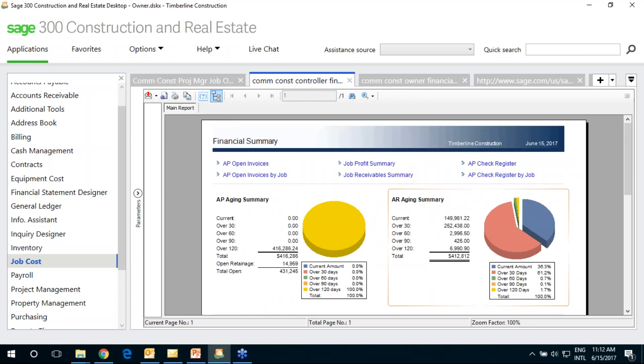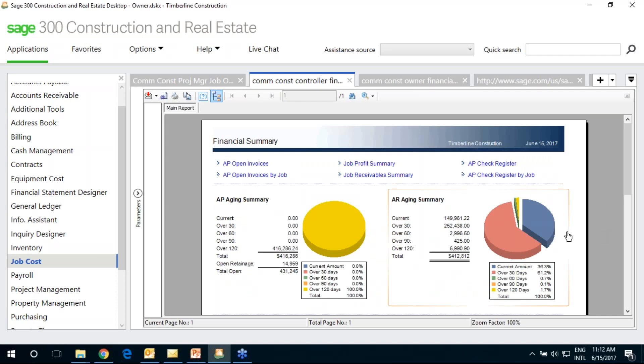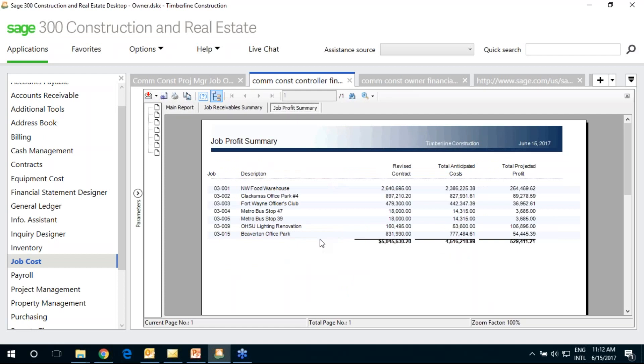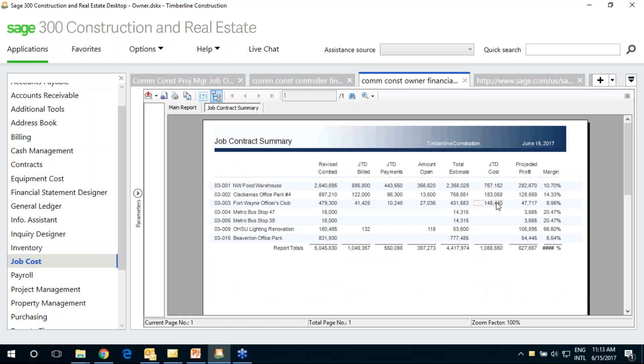A controller homepage shows a different set of data — more about the financial health of the company, including AP agings, AR agings, balances, and the ability to drill down across all jobs. The owner perspective moves up a level, giving an overview of all jobs, billings, commitments, and budgets. An owner can see a summary of all contracts, billing, payments, cash flow, profits, and margins at a very high level.